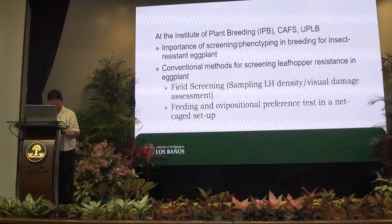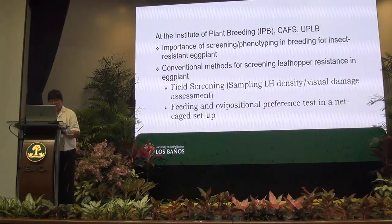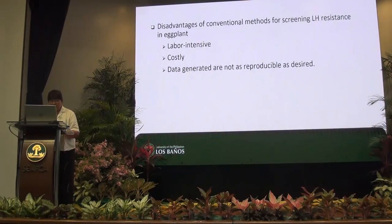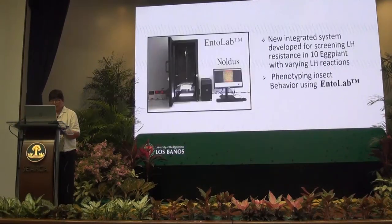Most plant resistance work involves conventional methods of screening large numbers of germplasm. For instance, we implant germplasm and then do weekly monitoring of leafhopper density and visual damage assessment. After that, we conduct feeding and oviposition preference tests in net cages in the greenhouse. However, these conventional screening methods are a laborious process, mostly because you have to establish a farm to evaluate the germplasm, and the data generated is inconsistent because it varies from season to season.